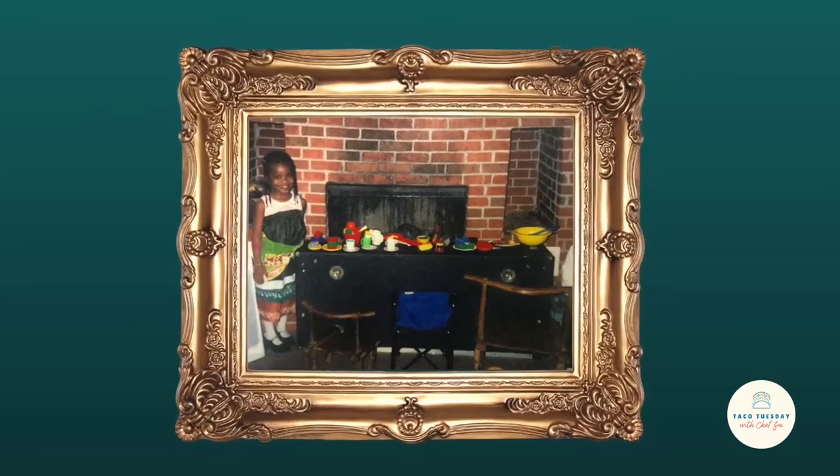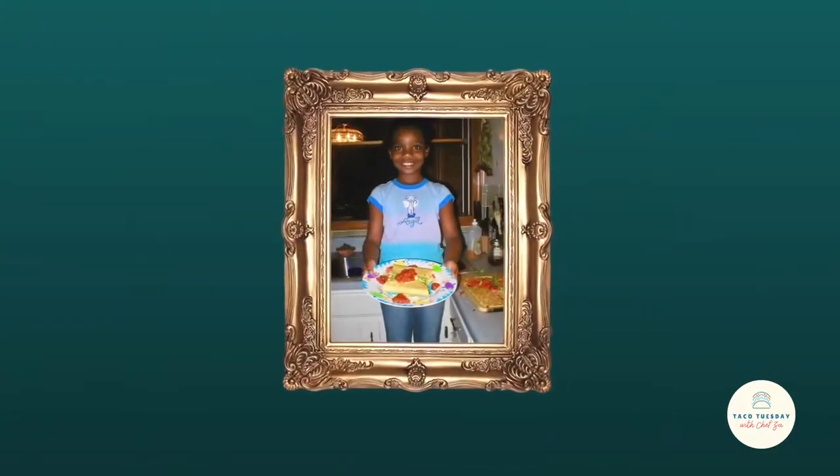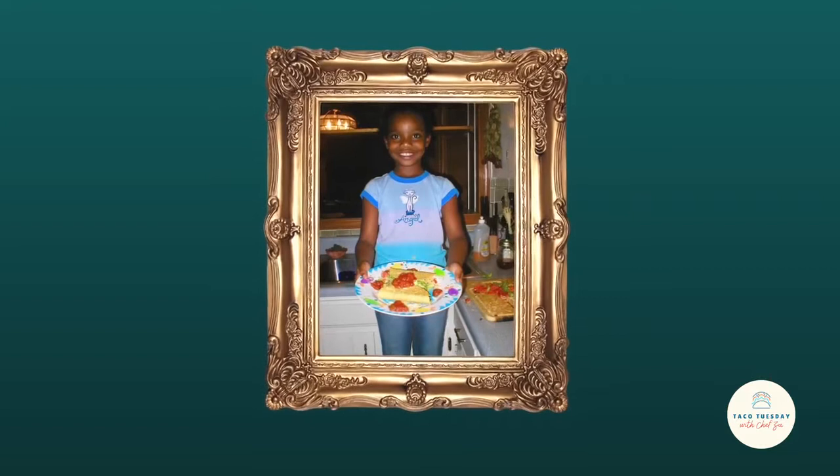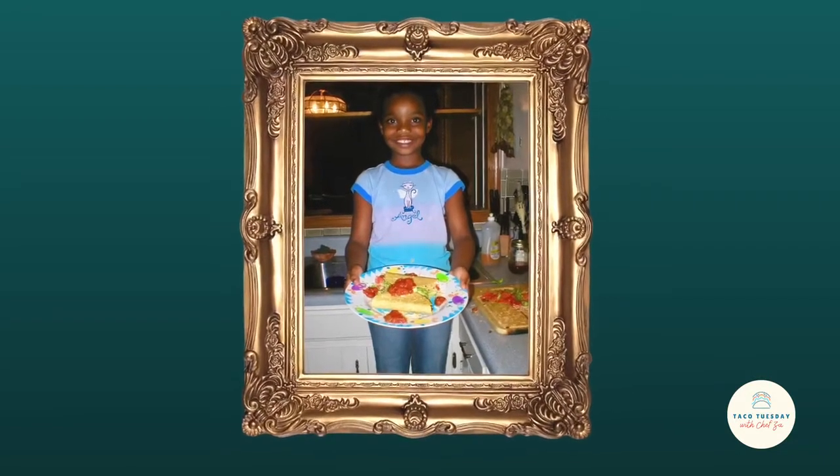but as my mother and grandmothers taught me culinary skills, I began to make everything from scratch and learned how to add the perfect pinch of love with every meal I made during the week, especially on Taco Tuesday.